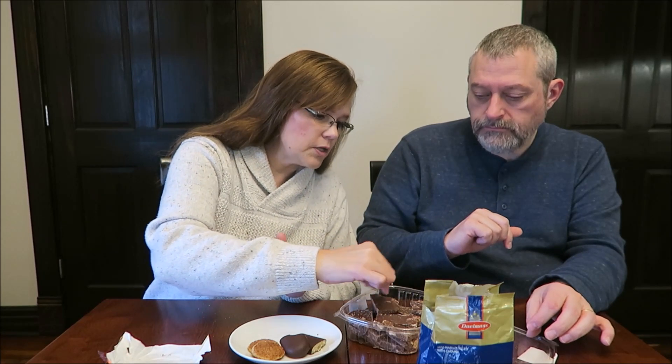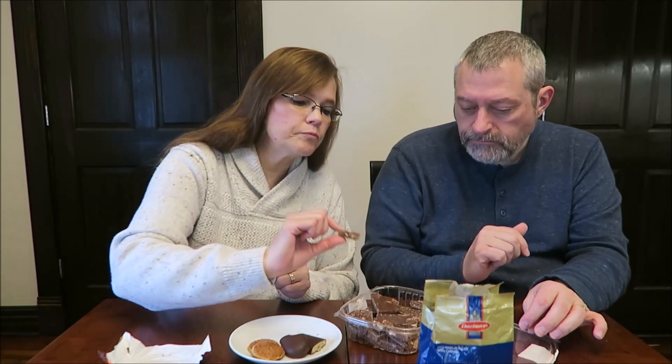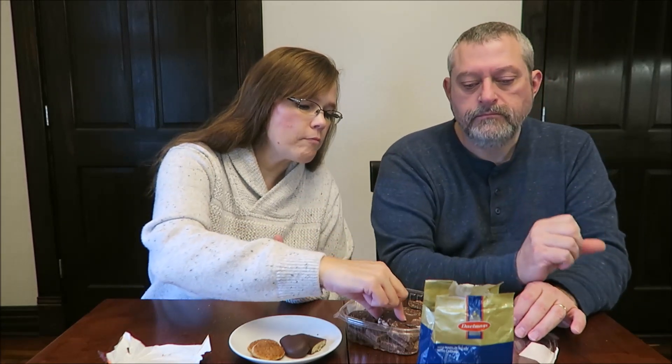And now this is the Market at Edgewood s'mores bark. I looked up the Market at Edgewood and it is actually a local grocery store for Sarah and her family. Let's get a piece that's already broken — see how thick it is.